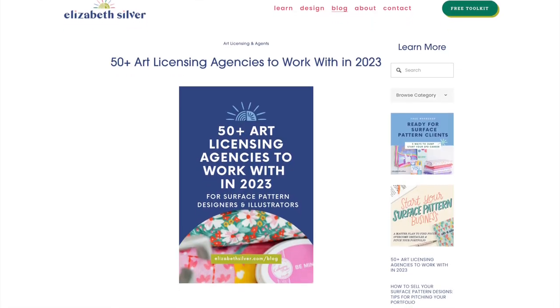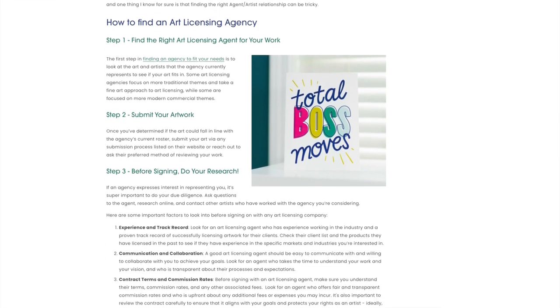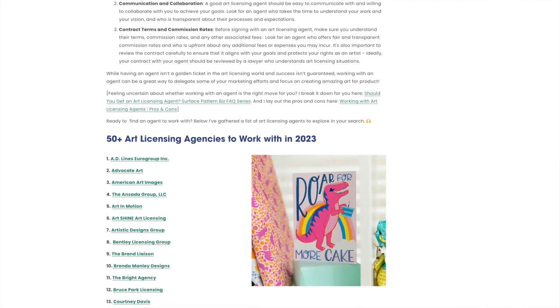Having an agent isn't a golden ticket to art licensing — success is not guaranteed — but working with an agent can be a great way to set aside some of your marketing efforts and focus on creating the art you love. Head to my blog for a list of all those art licensing agencies, compiled from my own personal research, from agents exhibiting at shows, and from those representing my artist friends. Check that link out because it is so valuable if you're interested in finding an art licensing agent.